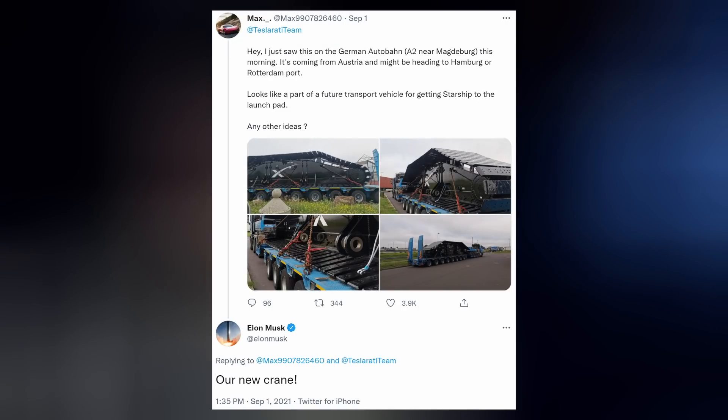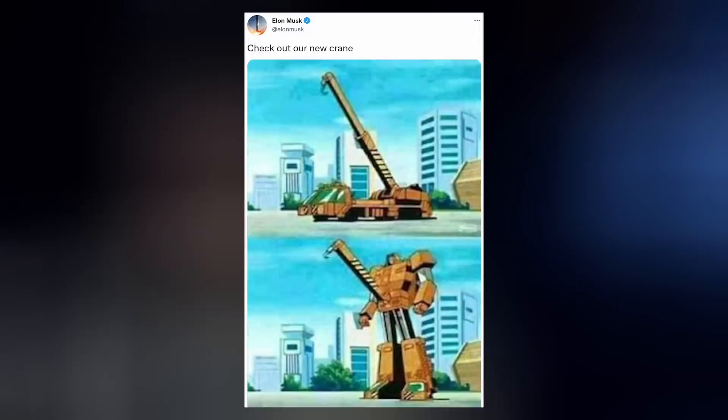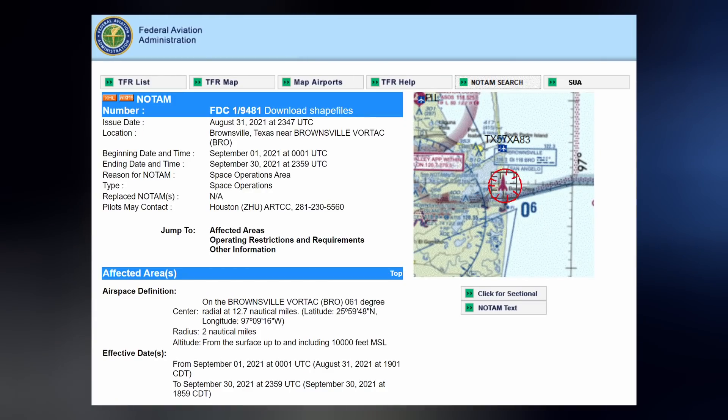SpaceX's new crane on order for Starbase was spotted by a fan in Germany. Elon said it will look like this when completed. A new TFR was posted on the FAA's website a couple days ago, closing down airspace around Starbase for the entire month of September, from the surface up to 10,000 feet. This is probably for the ground testing regimen to come for Booster 4 and Starship 20.